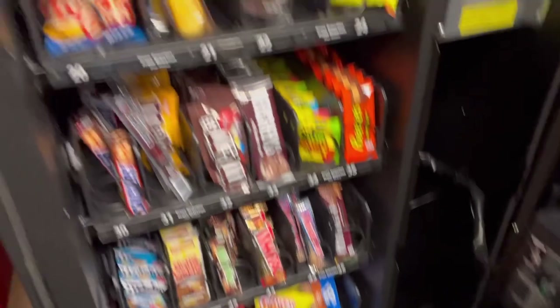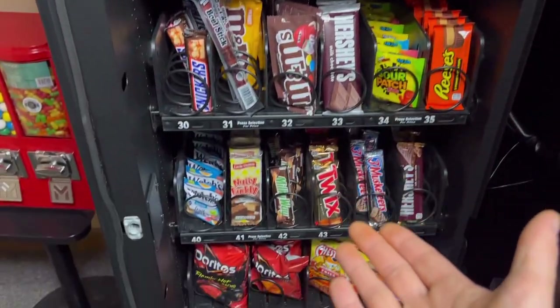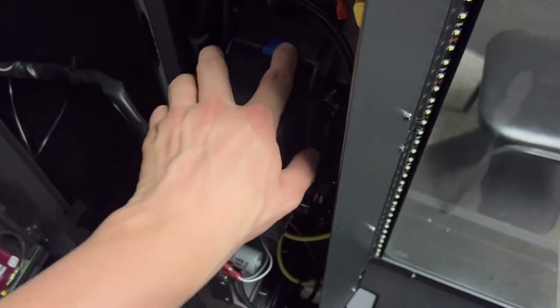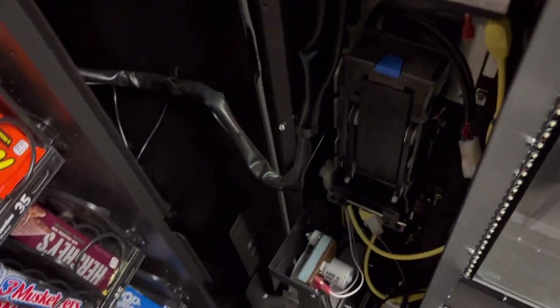Alrighty ladies and gentlemen, so upon opening up this machine — this beautiful machine that makes us money — we have all the snacks that you could ever want and enjoy. Now let's see just how much money this machine made this week. We start here with our dollar collector. Let's see how much money is in here. Drum roll please.